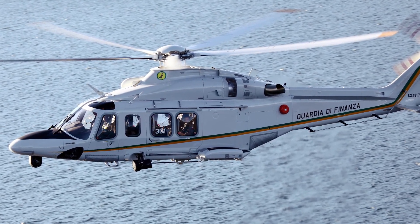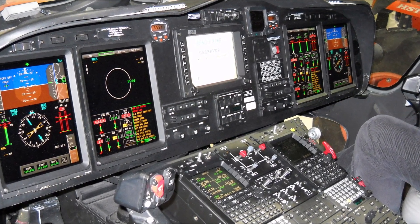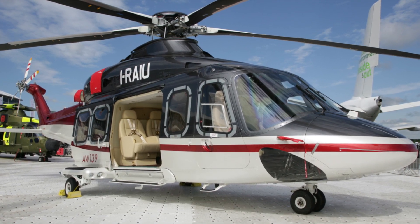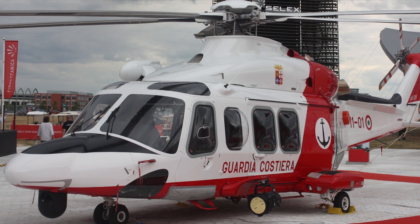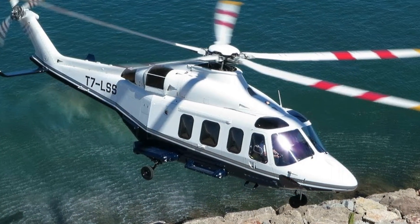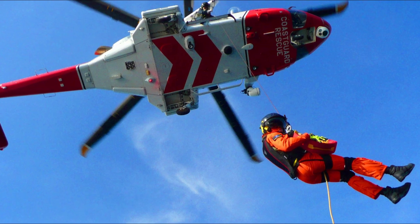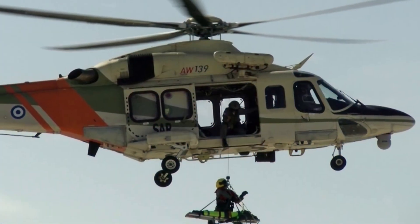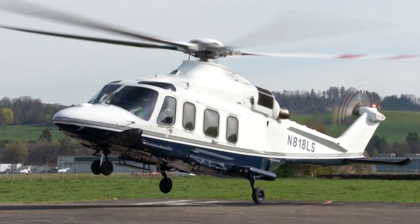The AW139 is a medium-sized, new generation twin-turbine military helicopter developed and produced principally by Augusta Westland. At a maximum speed of 306 km per hour, the AW139 comes fifth amongst the world's fastest helicopters. The AW139 can transport up to 10 fully equipped soldiers or 15 passengers at very high speeds.